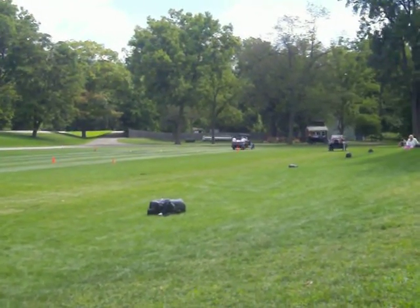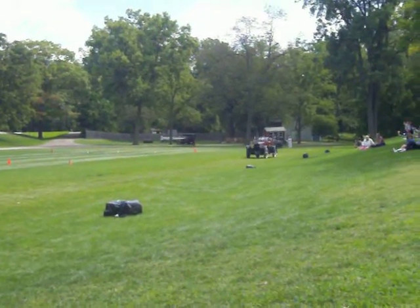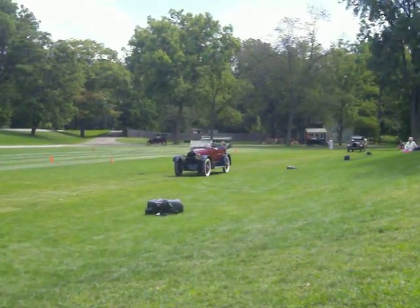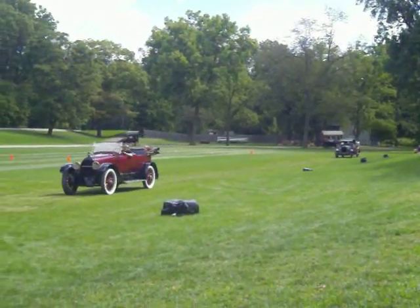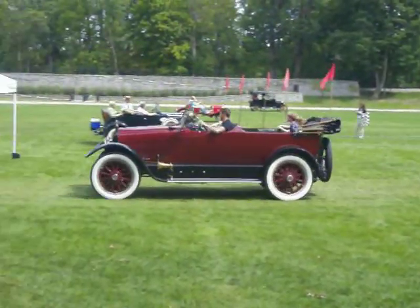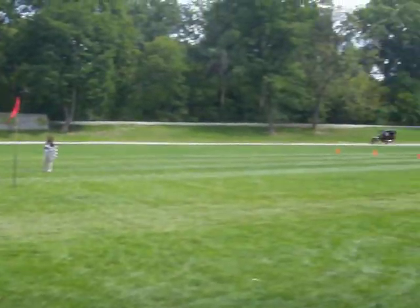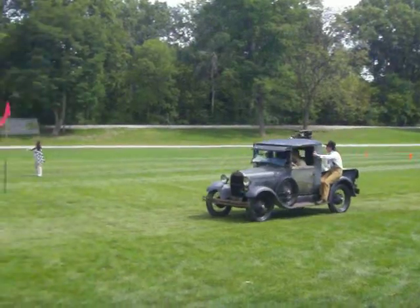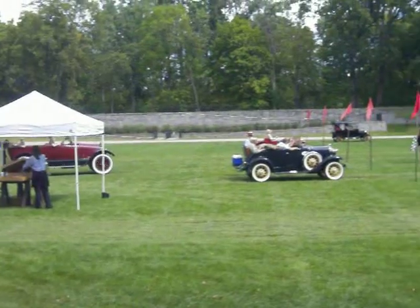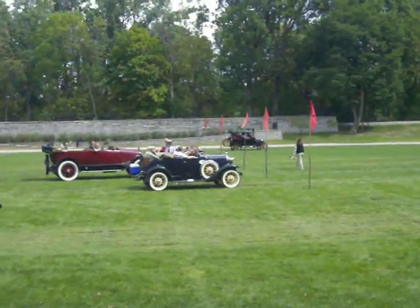Henry Ford introduced his first car way back in 1903, and from 1908 to 1927, over 15 million of these cars were produced. Each year, the car's price was lower than the year before. So Tom decided to walk down to the local Ford dealer and purchase a 1914 Model T Ford.